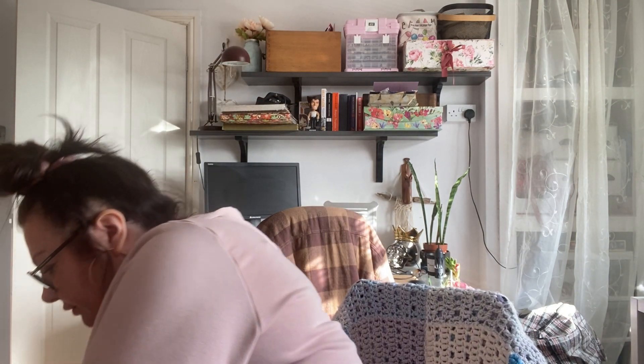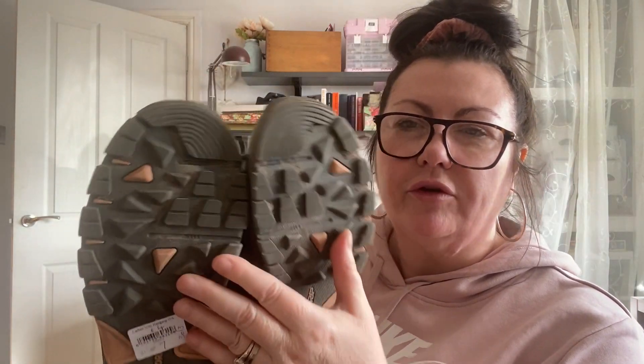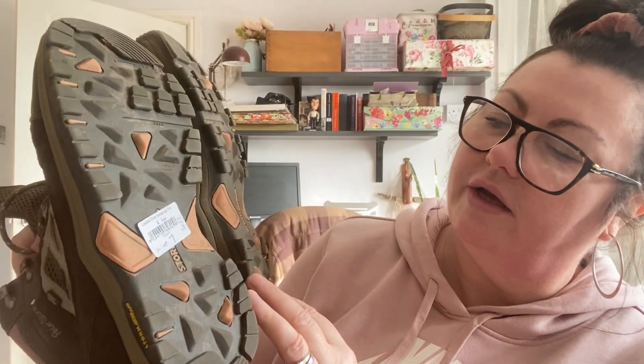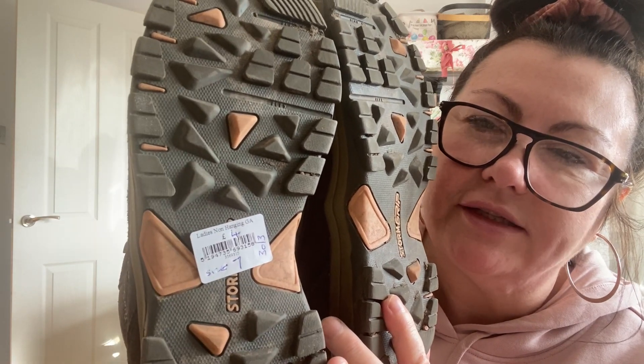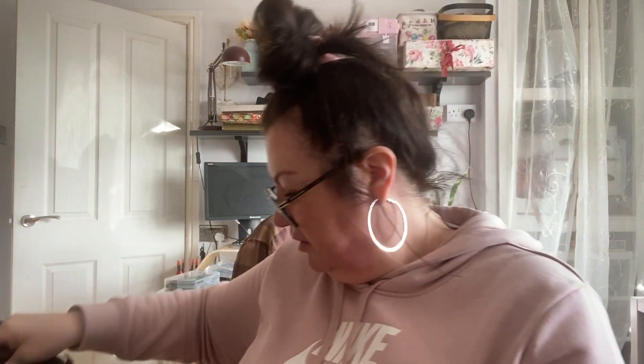Then from Barnardo's — which is right next to where I work, so either great or lethal — I got these Peter Storm hiking boots. They've got loads of tread left on the bottom and they were £4. They're a little bit big but I tried them on without socks, so they should be fine. I didn't want to invest in a new pair as I won't use them that much, but for £4 just to stick on occasionally for muddy dog walks, they're ideal.